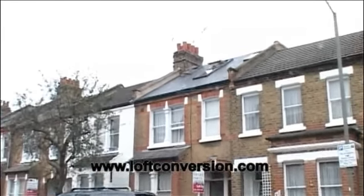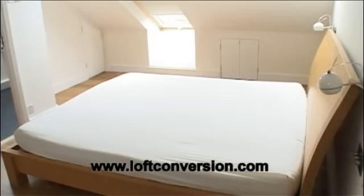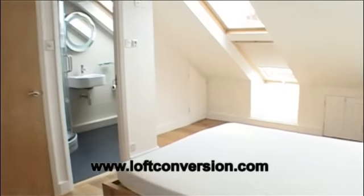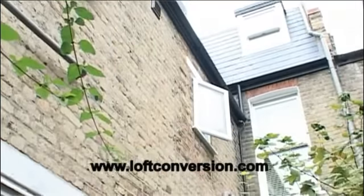With any loft conversion, maximising the potential use of space is key to a successful outcome. When it comes to adding a bathroom or toilet, you can be restricted to its position based on where your existing drains are situated.